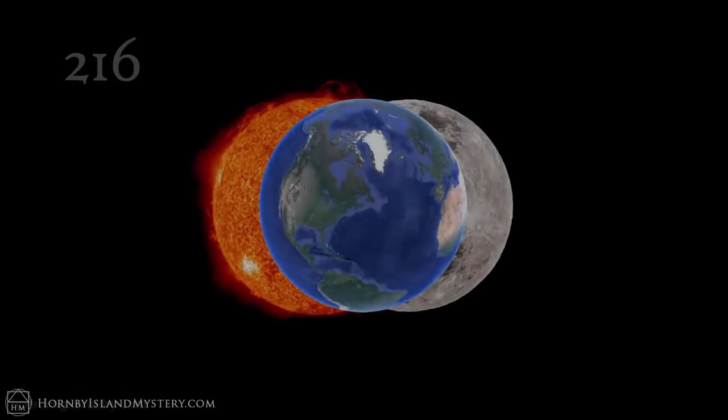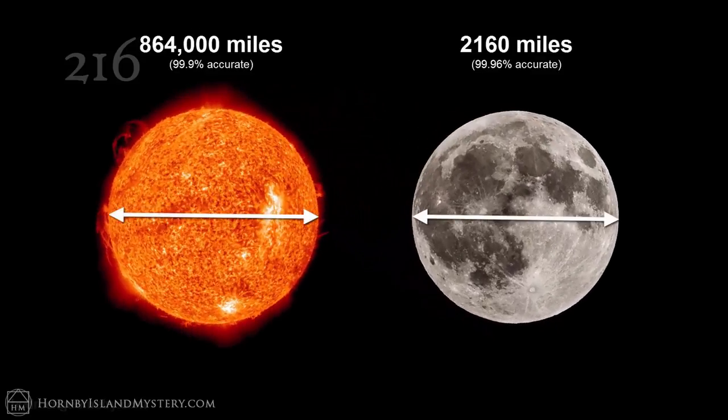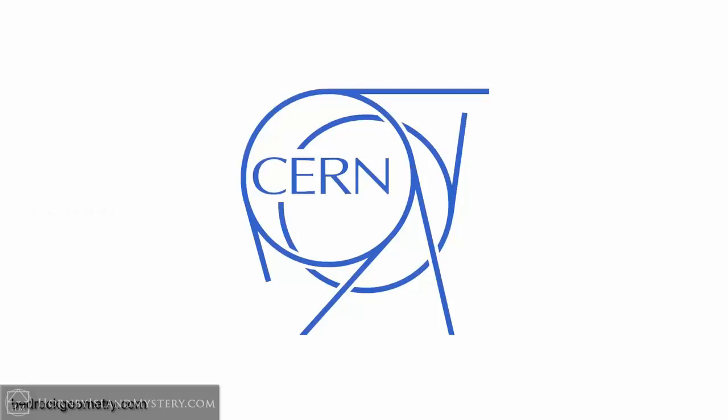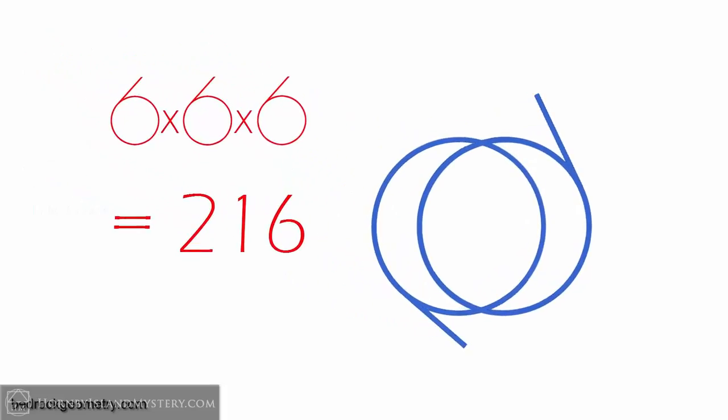The number 216 resonates across both terrestrial and celestial realms. The Earth's circumference is 21,600 nautical miles. The Sun is 864,000 miles in diameter and the Moon is 2,160 miles across. 864 is a multiple of 216, and there are also 86,400 seconds in a day, reflecting the 216 resonance into the temporal. Many have commented on how CERN's logo seems to contain three sixes — perhaps that is true, given that 6 times 6 times 6 equals 216. We see that a Vesica Pisces of sorts is left once the sixes are taken away: potent symbology, 666, coming from the Vesica Pisces, considering that 666 is well known as the number of man.